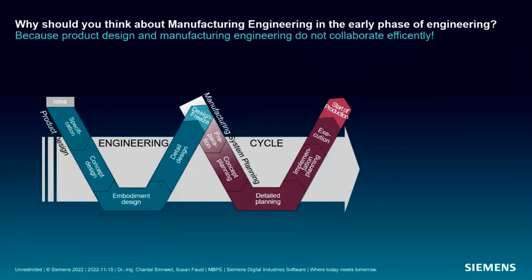Since we all know what MBSE is, let's start directly with why you should also think about MBPE. Product development and manufacturing system planning are two successive phases of the product engineering cycle — two disciplines with highly interdependent tasks — but they are often still subject to an almost stringent division of labor. Their methods of work are described by individual process models that only take their specific tasks into account, and therefore collaboration, if at all, only occurs in late phases of the product development cycle.